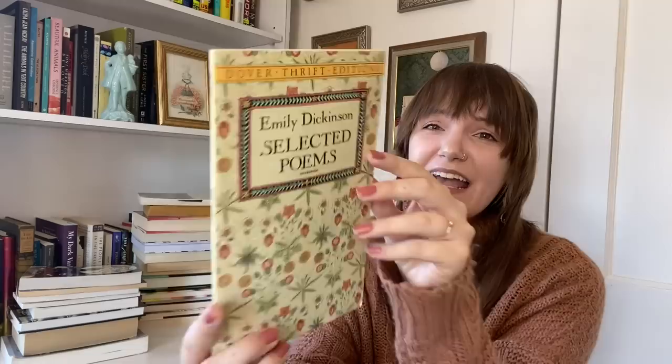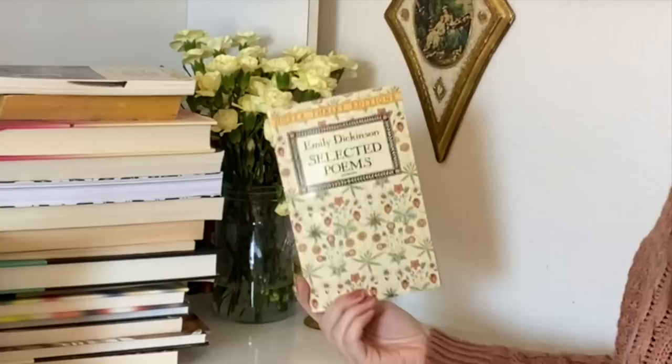Next find — this is the coolest thing I feel like I've found lately — Emily Dickinson Selected Poems, the Dover Thrift Edition. It's so small and pocket-sized, and this cover is stunning. I have a big book of all of Emily Dickinson's poetry but I haven't read it because it's such a thick book and I don't know what to do with it. This would be perfect to just put into my bag, go on a walk in the woods when it's warm enough, and just read. The spine isn't even broken — whoever donated this barely opened it.